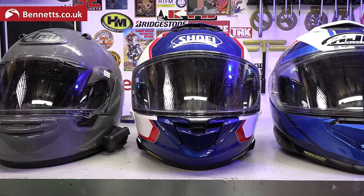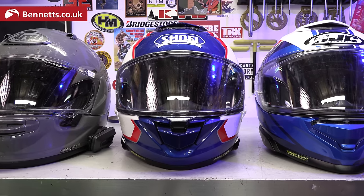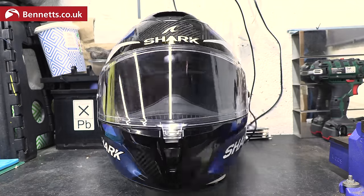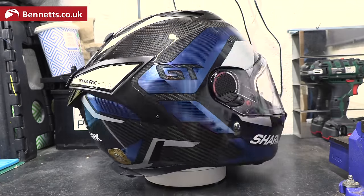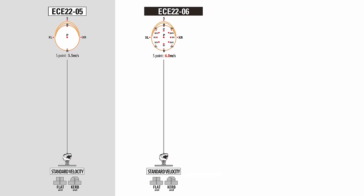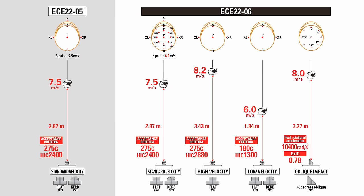I've got three top-of-the-range full-face sport touring helmets here: the Arai Quantic, the Shoei GT Air 3 and the HJC ARPHA 71. I'll also be talking to Steve Lamb about his Shark Spartan GT Pro Carbon. These are all ECE 2206 helmets, which means they've been tested and proven to offer higher levels of protection than what the old 2205 tests could show. By the end of this video you should have a better idea of which one is best for you.